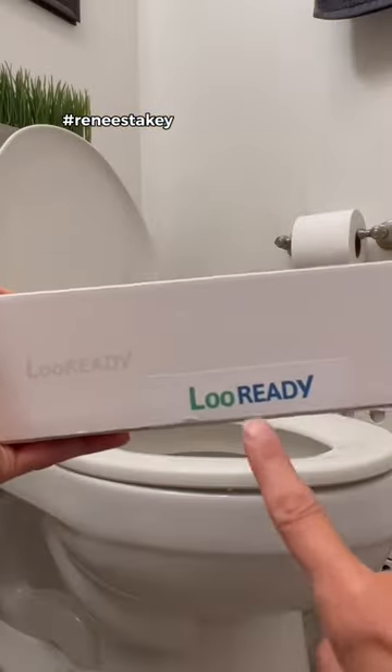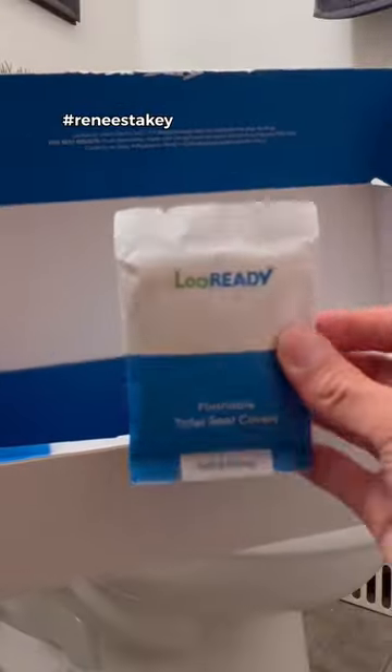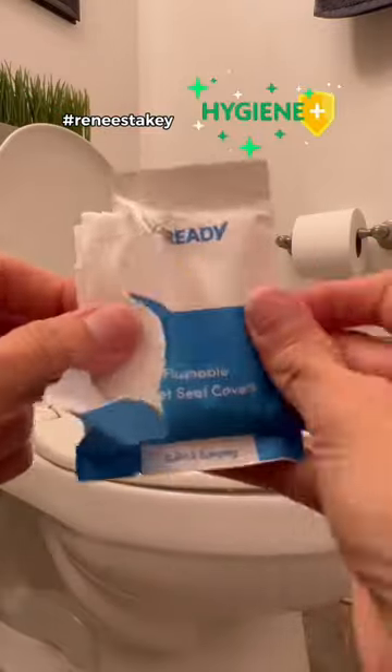Introducing LouReady Toilet Seat Covers. Extra large, disposable, and biodegradable 30-pack in individually wrapped packets. Ideal for travel, potty training, and personal hygiene.